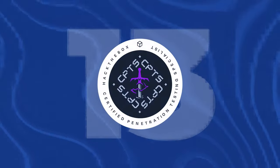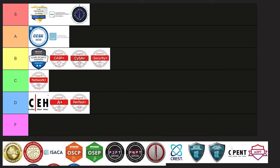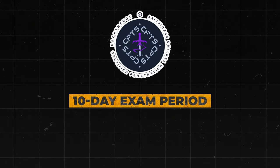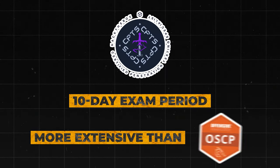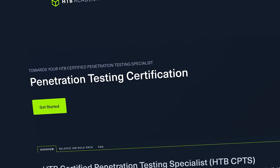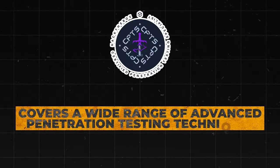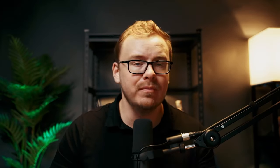Next is the CPTS, the Certified Penetration Testing Specialist Certification, and this one goes straight into S tier. It has a 10-day exam period and is even more extensive than the OSCP. It requires completion of the Hack The Box Academy's Penetration Tester Job Role Path and covers a wide range of advanced penetration testing techniques. It is highly respected in the technical community — straight into S tier.